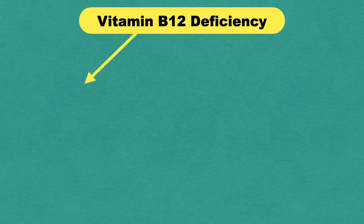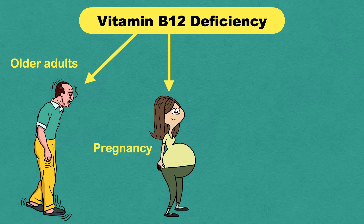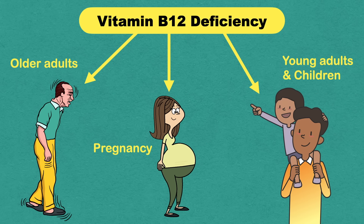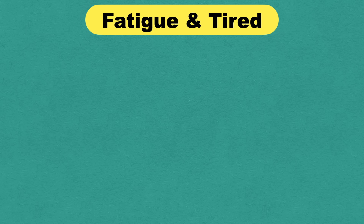As the ability to absorb B12 from food declines with age, deficiency is more common in older adults. However, it is also common in pregnancy and can be seen in young adults and children. In this video, we are going to discuss the most common presenting signs and symptoms of vitamin B12 deficiency.